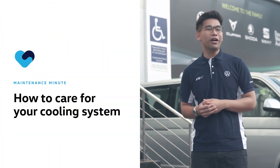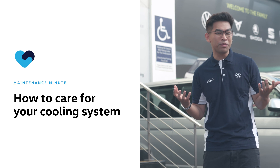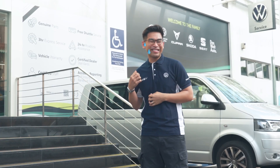On today's episode, we'll be teaching you how to take better care of your Volkswagen cooling system, especially in this hot, humid weather of... Sun is the floor! Can we go back inside now?